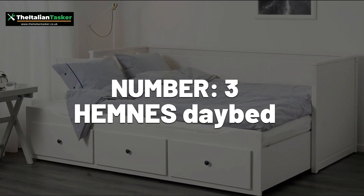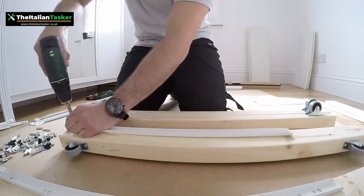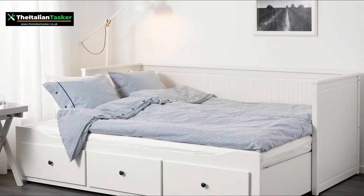Number 3: Hemnes Day Bed. This piece of furniture has a lot of parts and requires precision to assemble properly.